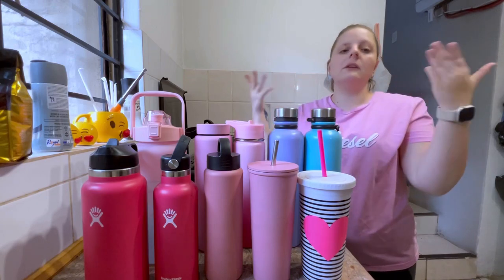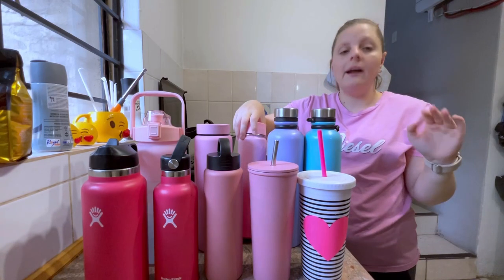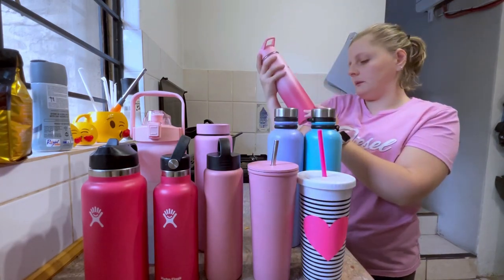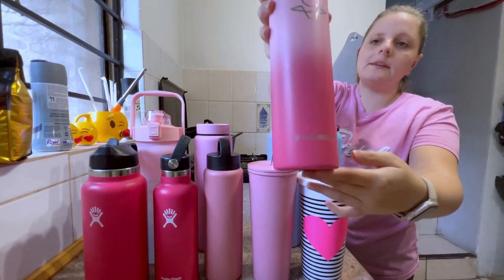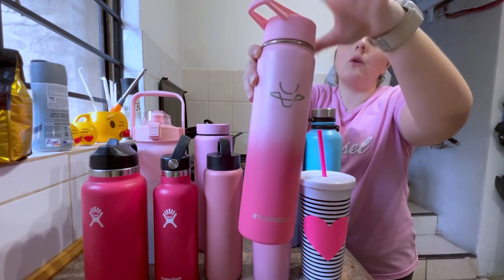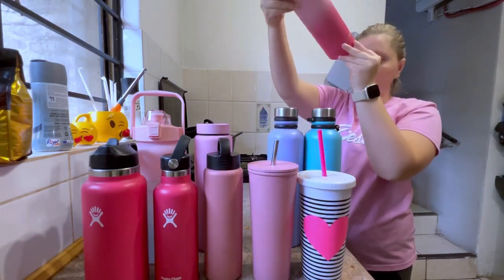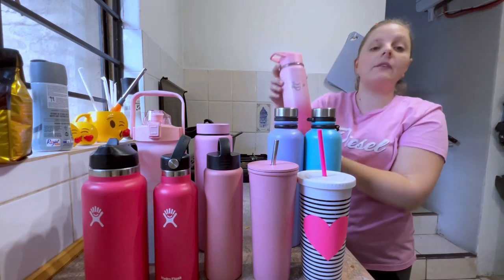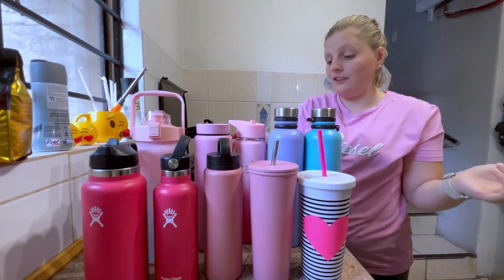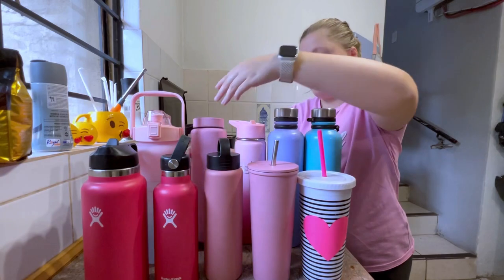I use those so little they shouldn't even count, but I still add them to my collection. Then I have this one I got very recently — I love the colors. It's two shades of pink from the Stanley brand. I got it about three months ago. I love the two shades of pink and it has a straw lid, which I love. It's a 700ml bottle — perfect. I use it as often as possible since it's still fairly new.